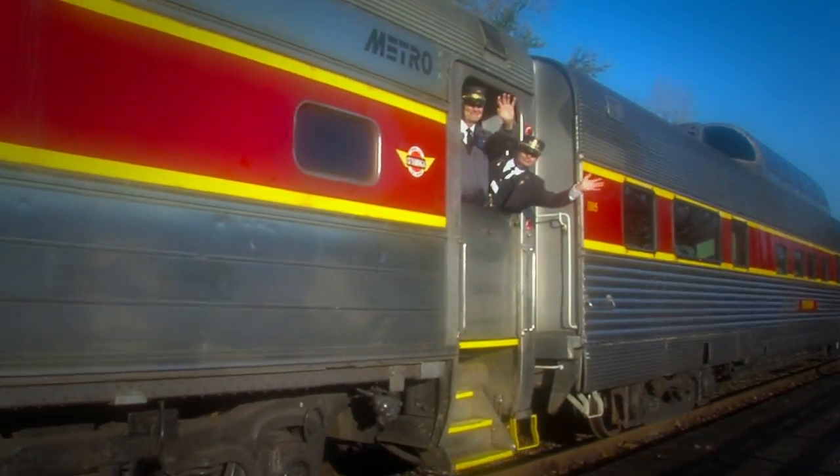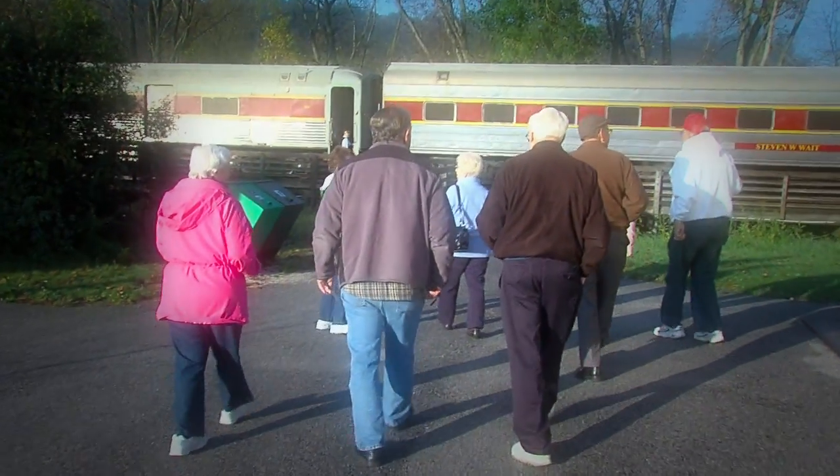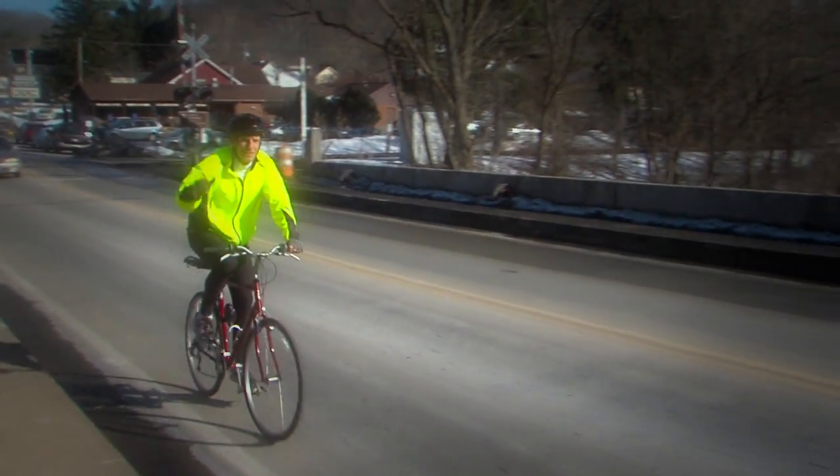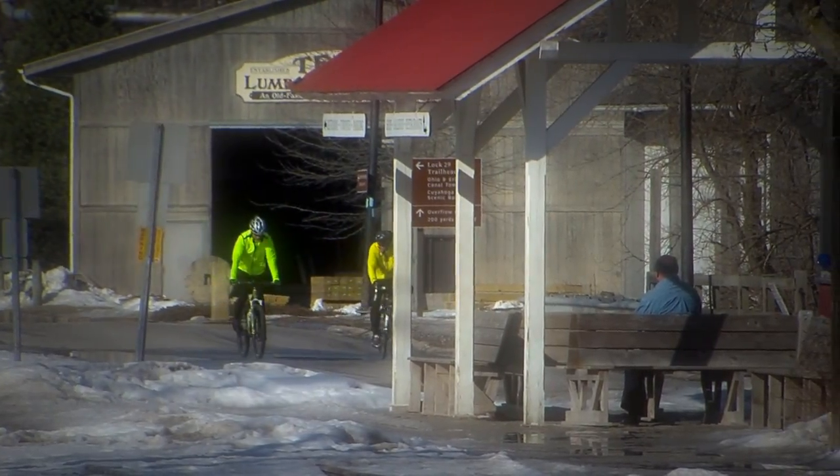It doesn't get more old-fashioned than a ride on the Cuyahoga Valley Scenic Railroad. It attracts visitors from all over, and for those who prefer a different ride, like Pedal Power, Peninsula is known globally for its cycling.